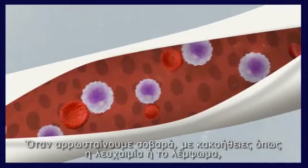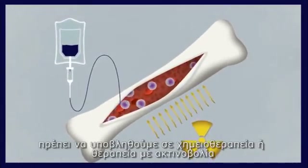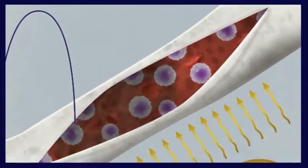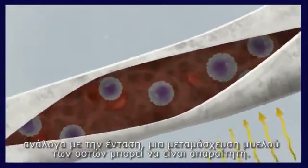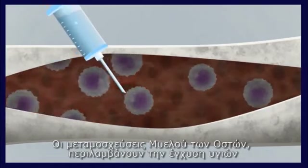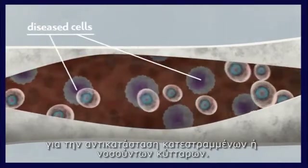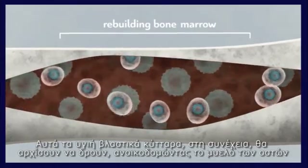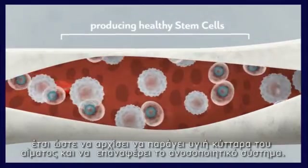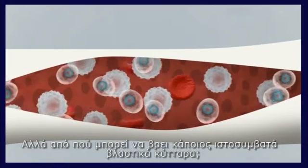What are stem cell transplants? Bone marrow is the factory of our blood system. When we become seriously ill with malignancies like leukemia or lymphoma, we have to undergo chemotherapy or radiation therapy, which can damage our bone marrow. Depending on the intensity, a bone marrow transplant may be necessary. This involves the infusion of healthy stem cells to replace damaged or diseased cells, rebuilding the bone marrow and restoring the immune system.